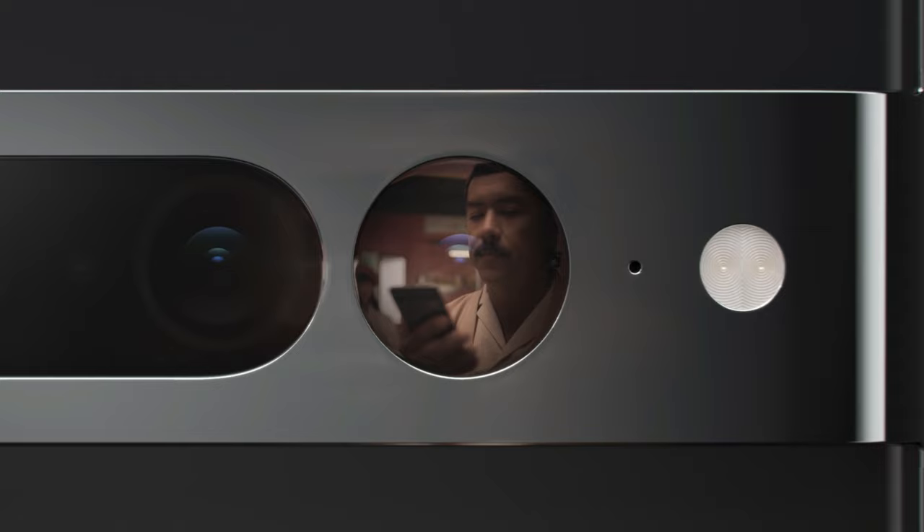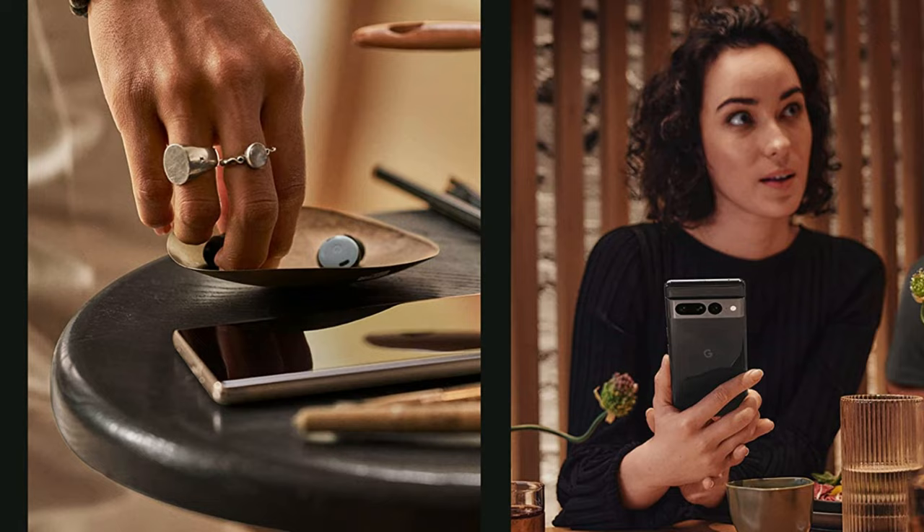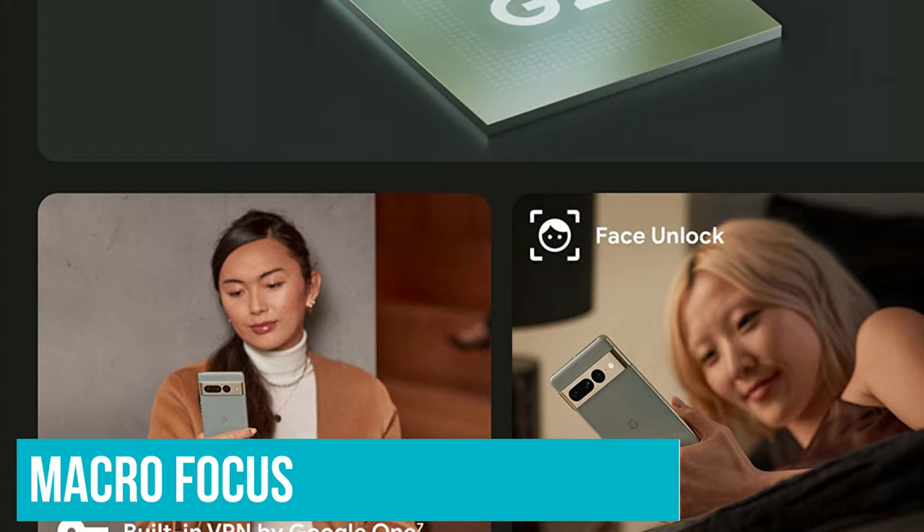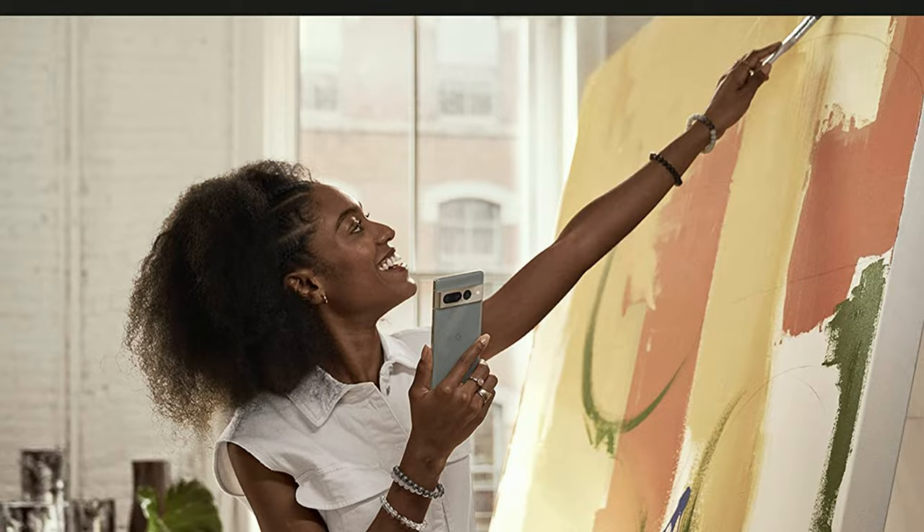It doesn't just make photos better, it makes them more clear and more inclusive. Using Realtone technology to enhance skin tones, it will soon make phone calls sound better. We wish that the battery life were more impressive, and the macro focus mode wasn't as magical as many other Google Photos features. The phone delivers on some amazing promises, even if it can't keep them all.